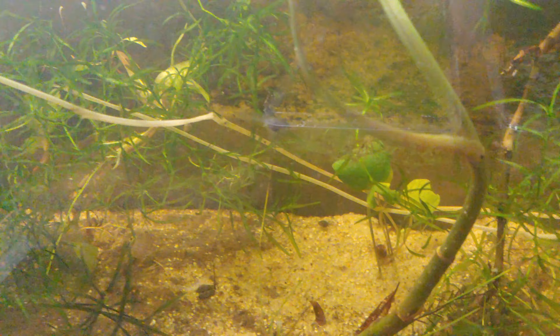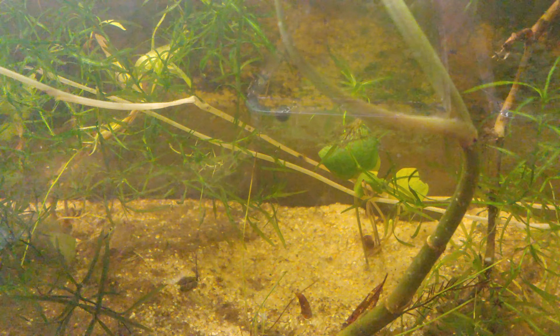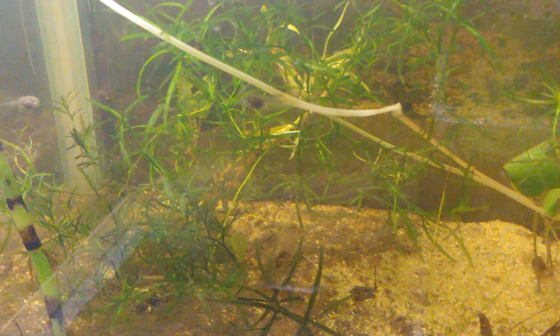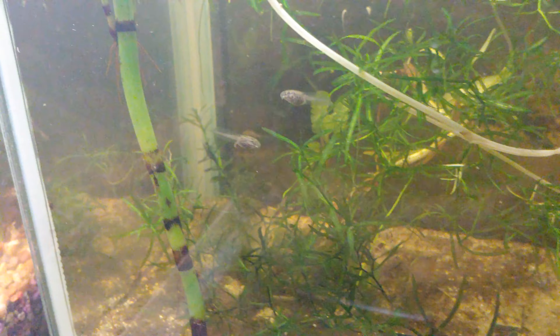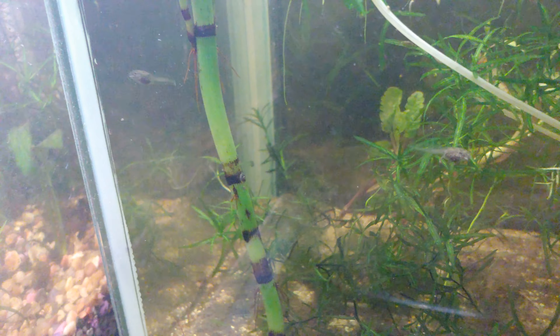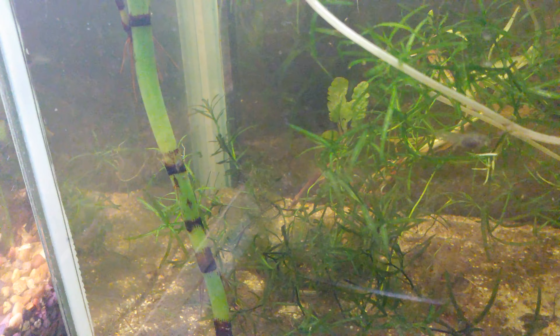I'm shooting with an older device, so the video quality may be down a little bit. I'm not entirely sure — we'll just have to see on playback. But looking in here, the morphology, not much different.